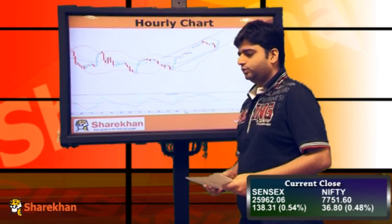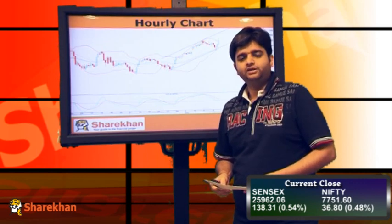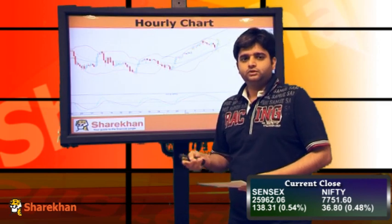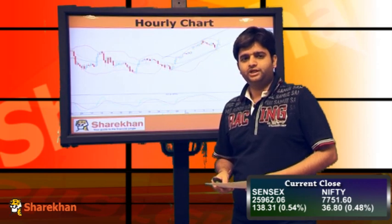The hourly momentum indicator has also turned from the equilibrium line. It has not given a positive crossover as of now. However, we feel that the positive momentum is so strong that it should give a positive crossover in the coming trading sessions.